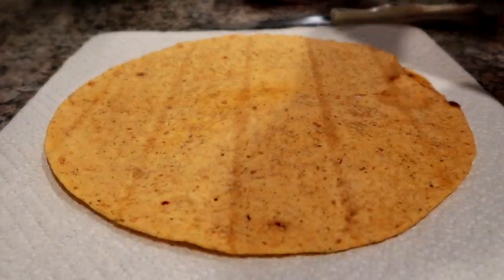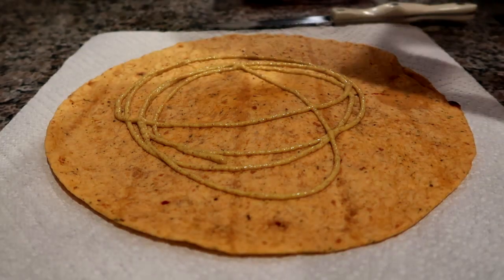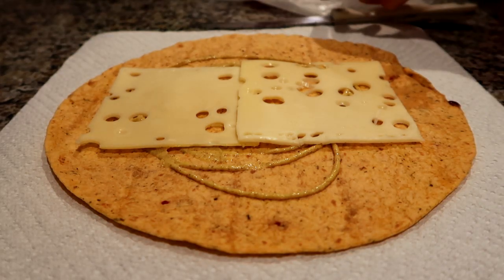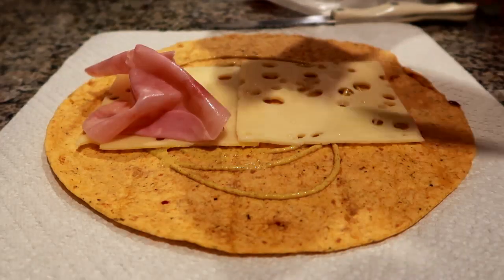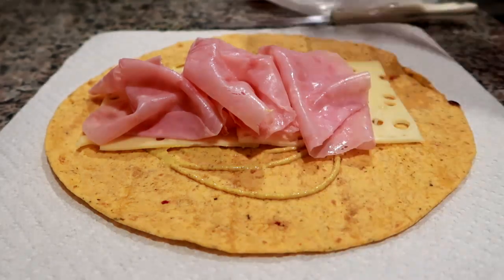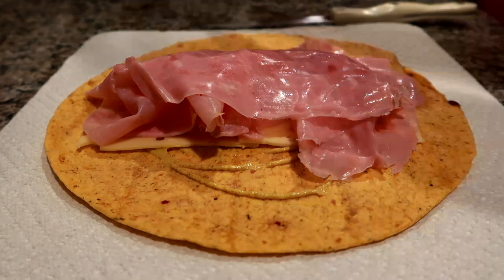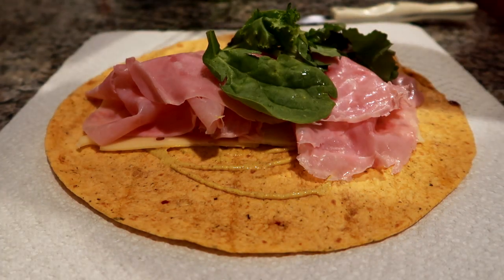Hey guys, Leanne here, Grady's mom, back with a new week of what I packed my husband and I for lunch. If you are new here to my channel, I have a whole playlist of these videos linked down below in the description box. My husband and I both now work full-time outside the home — I was a stay-at-home mom when my son was little but recently went back to work this past March full-time. So life is busier than ever, and I'm starting out on Monday making Matt's wrap sandwich. I hope you enjoy.